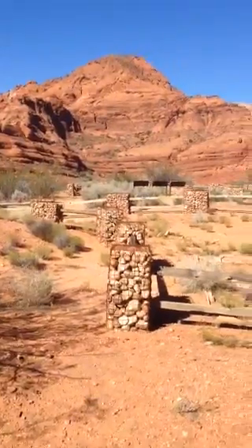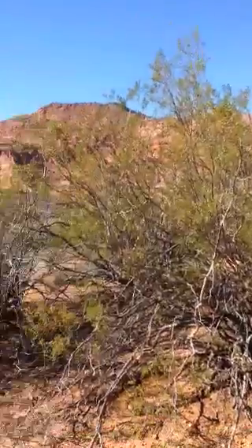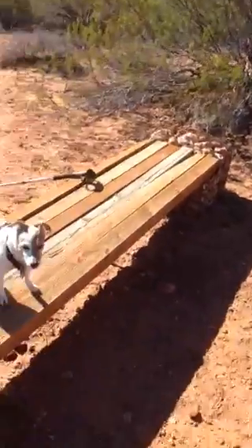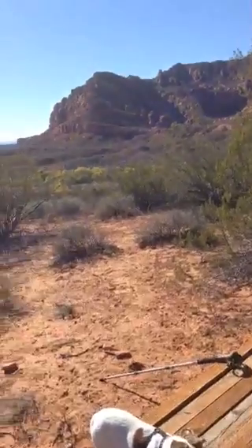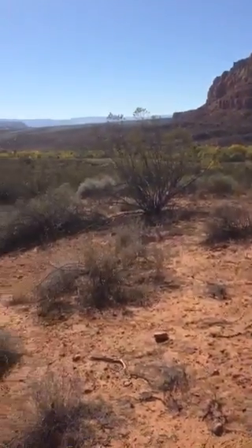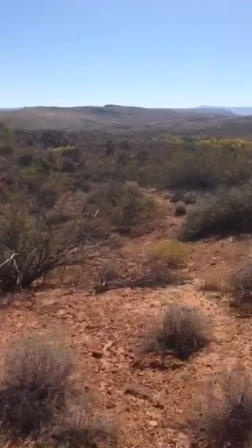Everybody comes to this park, but very few come to this spot. Beautiful red cliffs in the background — we'll swing around here real quick. I'm out here with my Jack Russell Terrier this morning. She goes everywhere with me — cheaper than leaving her at home where she'd probably tear up the house. Just kidding, she's a good one.